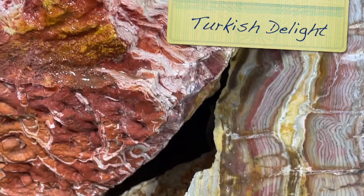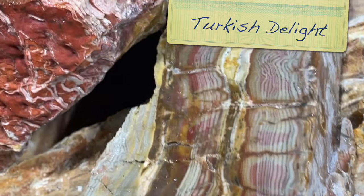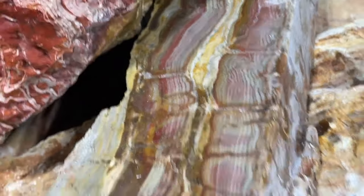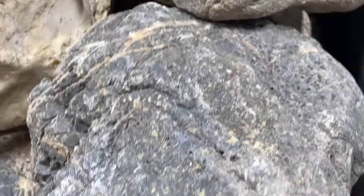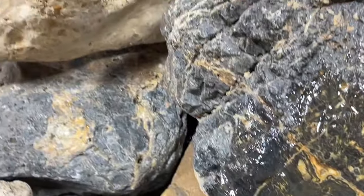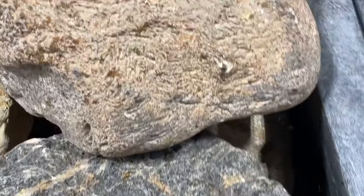This stuff is called Turkish Delight. It's got all these layers here, so you can see what it looks like. That is just awesome. A lot of this stuff isn't on the website - it is just available through the live auctions. So if you're interested, you've got to go to Highland Park Lapidary and get registered.